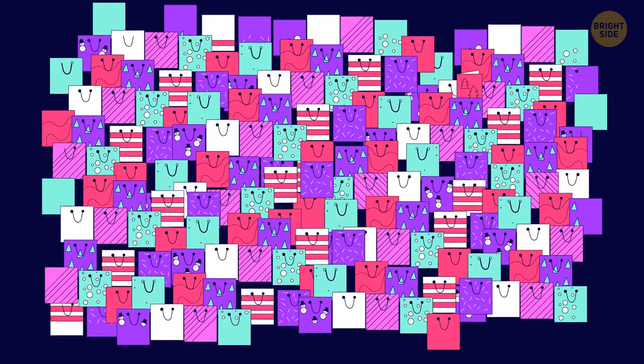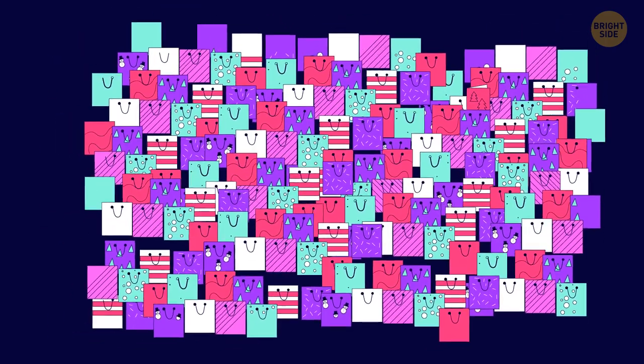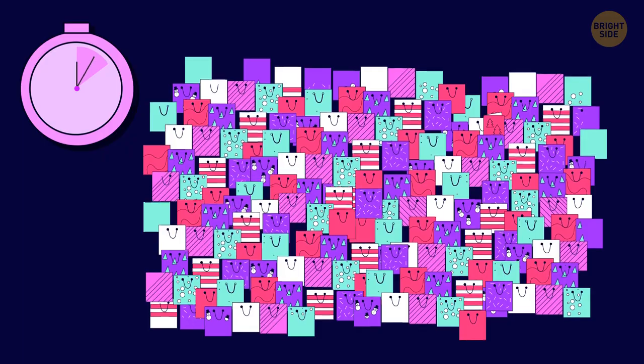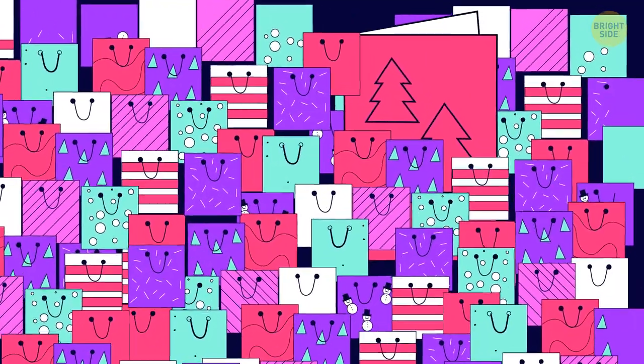Holiday season is just around the corner. Can you find a card among the pile of gift bags? A hint for you — it's red. It was a tough feat to notice it in that sea of bright colors.